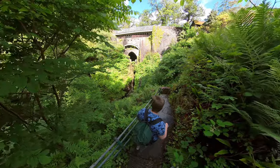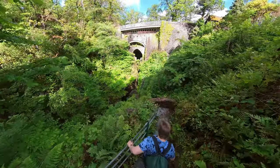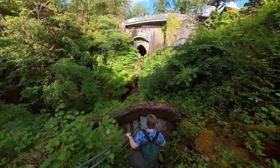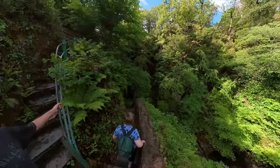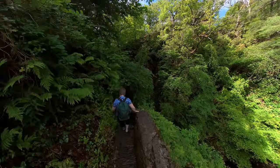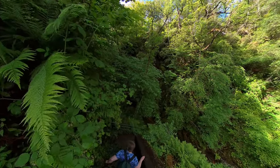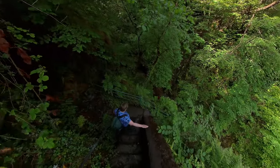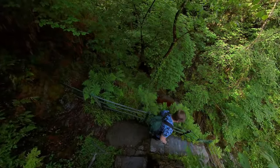It's a bit treacherous if it's wet I think. Yeah, it is a bit treacherous. I don't think I'd want to bring a small child down here. It's not disabled friendly, guys. These steps are pretty treacherous.